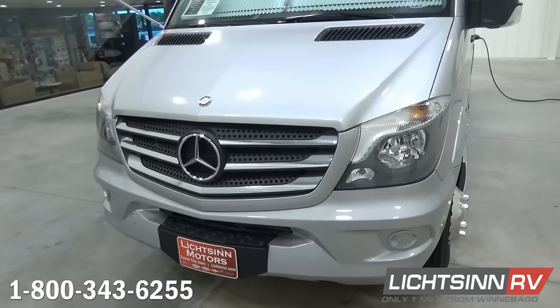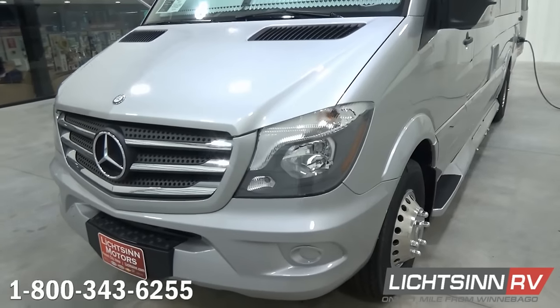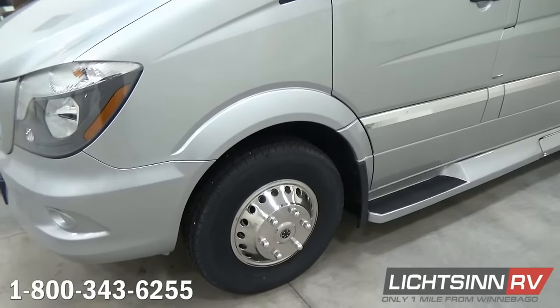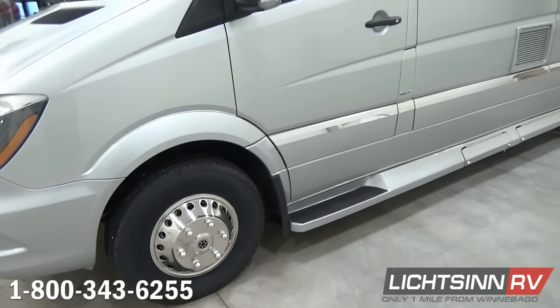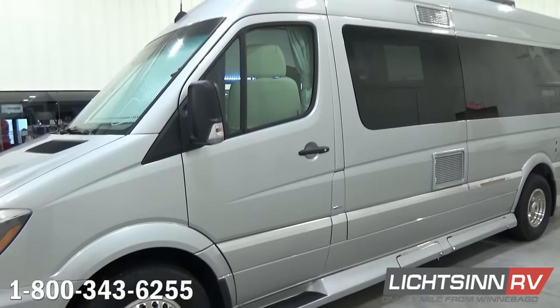This Era is powered by the tried and true Mercedes-Benz powertrain, estimated to achieve 20 to 22 miles per gallon highway. It's powered by the Mercedes-Benz 3-liter turbo diesel platform boasting 325 pounds-feet of torque, mated with a five-speed automatic transmission with grade-breaking capability via the tip-shift transmission.